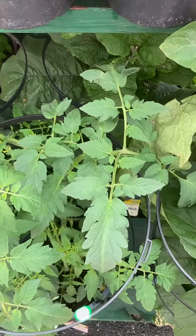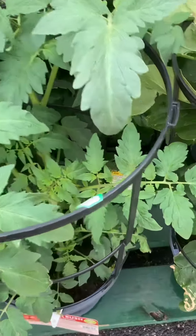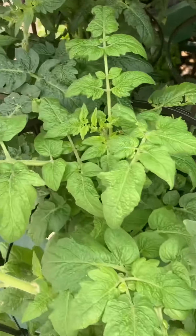This area is vegetable and herb plants. These are tomato — they call them Better Boy tomato. This is a cherry tomato plant.